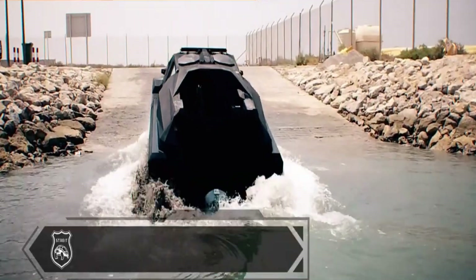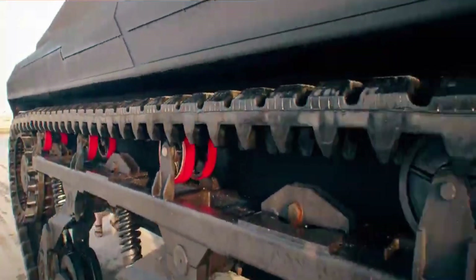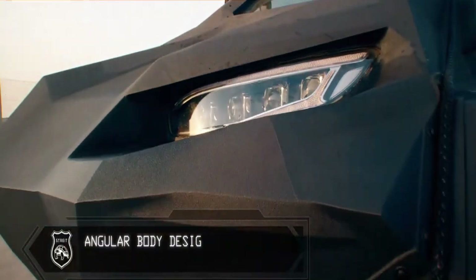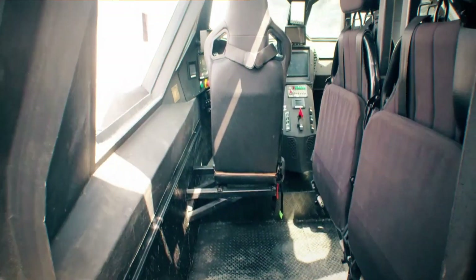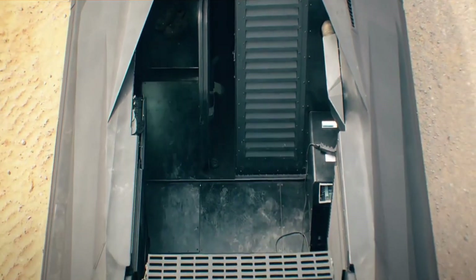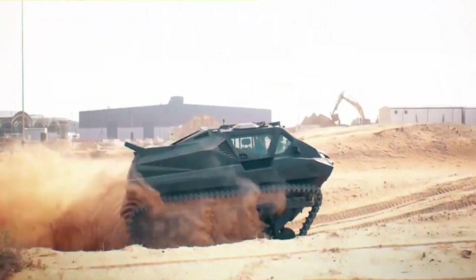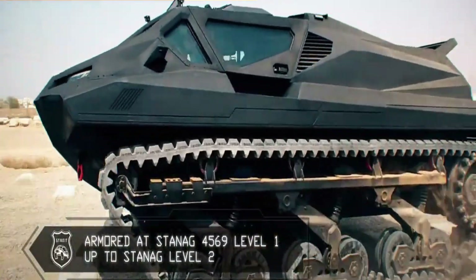Capable of carrying up to 12 passengers, the Storm MPV also boasts a modular design, allowing for configuration into different mission profiles, from medical evacuation to riot control. With its high ground clearance and deep fording ability, no obstacle is too great. Its all-terrain tires and run-flat technology ensure mission continuity, even in the worst-case scenarios.